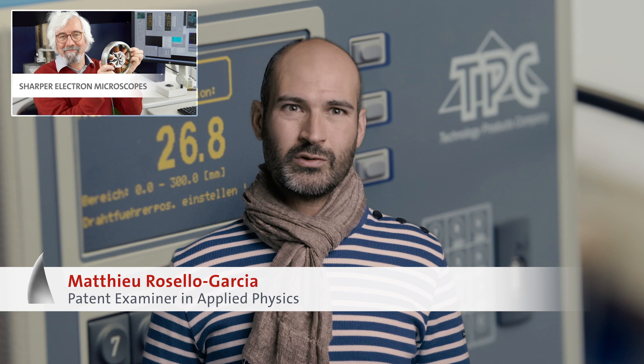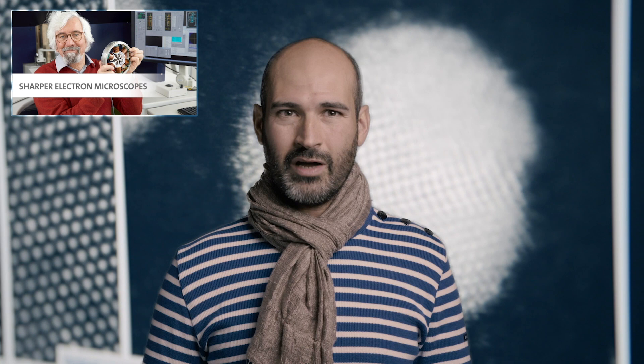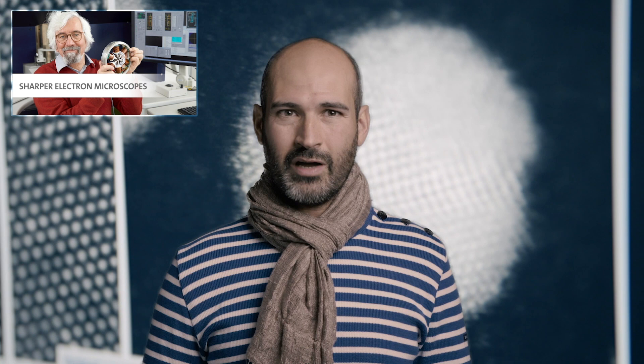Electron microscopy is pretty much everywhere. When I was working in the semiconductor industry, I was looking at transmission electron microscopy images on a daily basis. And if you want to see small defects, if you want to perform a good failure analysis, you have to see the details — you have to have a good resolution.